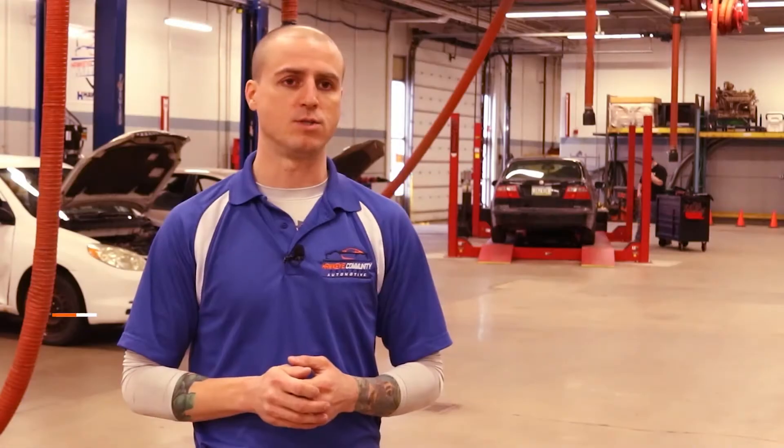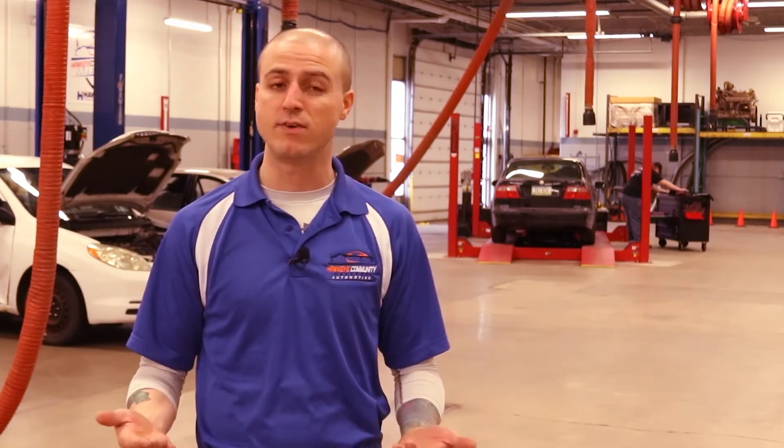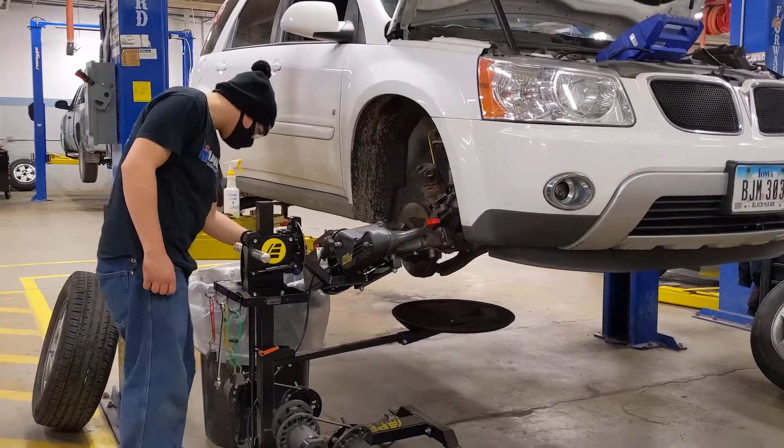In the automotive field we're dealing with anything from tires, brakes, steering, and suspension all the way up into the engine, transmission, electronics, and even engine performance — whether we're working on the hoist or on the floor, we're working on every aspect of that vehicle.